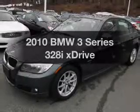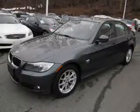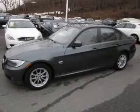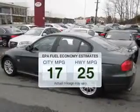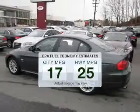Presenting the 2010 BMW 3 Series. If you're looking for an automobile with great attributes, look no further. Save your money — make fewer trips to the gas station when driving this fuel-efficient vehicle.